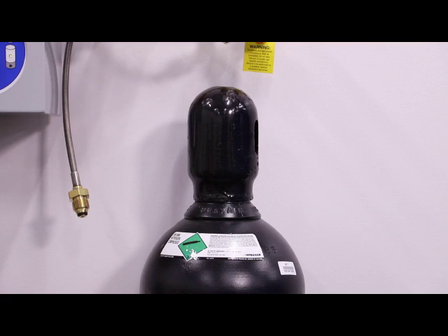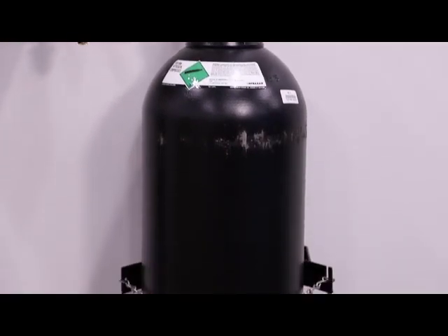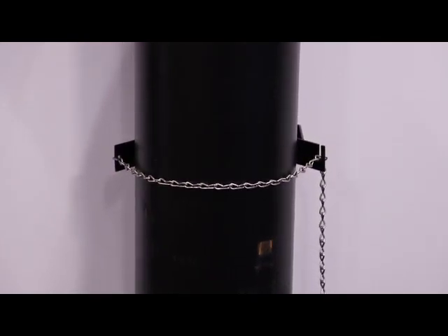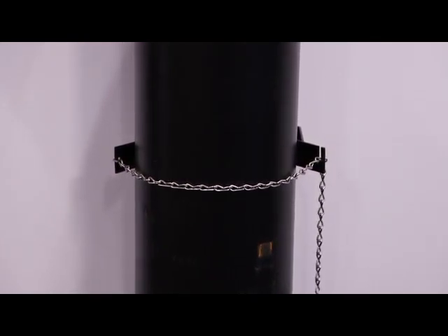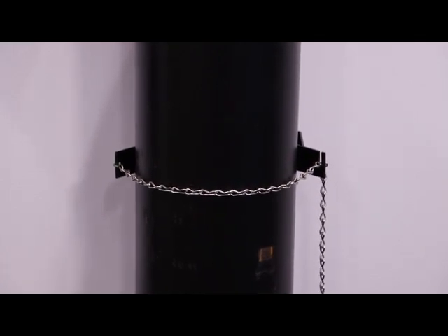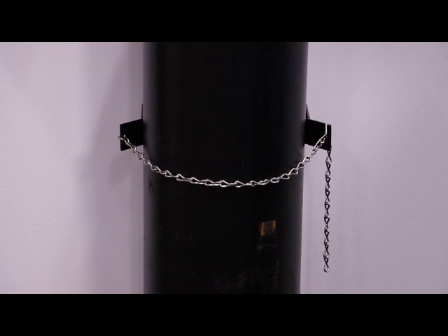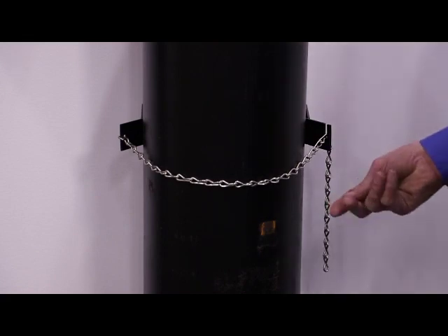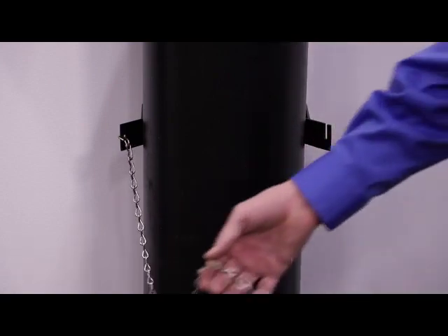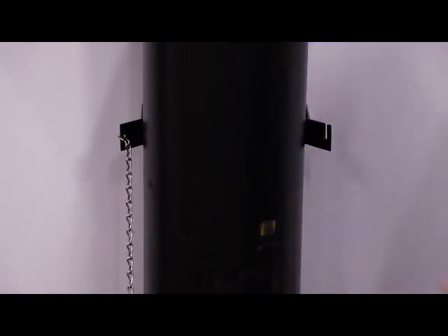You may not have noticed previously, but all cylinders are chained or restrained in some way to make sure that they don't fall over. Again, this goes back to making sure that we can't shear that valve off and turn this cylinder into a rocket. You may have a cable, you may have a chain — either way is fine. We just want to make sure that we remove the restraint before we attempt to move the cylinder.